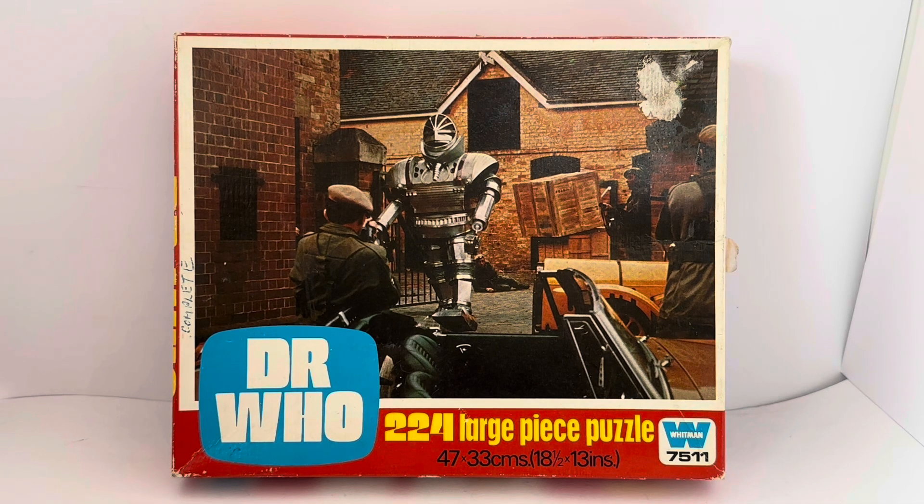This is the box it comes in. It says on the box 'Doctor Who 224 Large Piece Puzzle', it's got the Whitman logo, it's number 7511, and it's 47 by 33 centimetres — 18 and a half inches by 13 inches. You can see an image of the jigsaw puzzle itself, which is from the TV episode Robot — Tom Baker's debut story — showing the giant robot coming out of a perimeter with the UNIT soldiers trying to stop it.